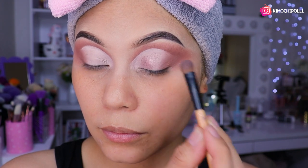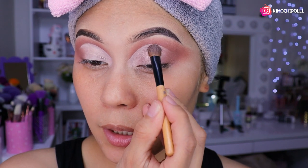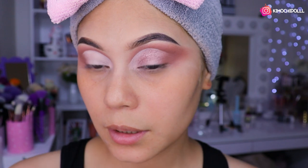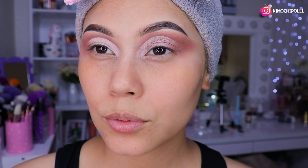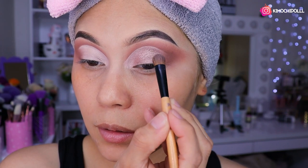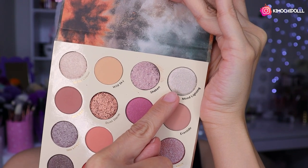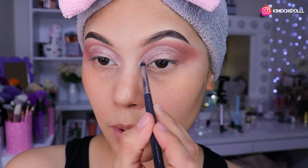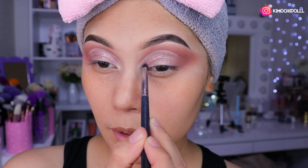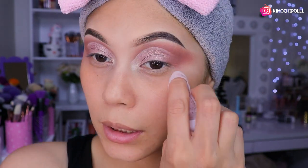Voy a estar colocando ese tono con una brochita de pelitos gruesitos, a toquecitos. Por eso puse el corrector y la prebase clara: para que el siguiente tono que ponga encima se destaque y no se vea tan oscuro nuestro maquillaje. Ahora voy a estar utilizando este tono como iluminador en el lagrimal. Esta sombra súper clarita también nos sirve como iluminador bien perrón. Lo pongo justamente aquí — no es necesario tener un iluminador, pueden colocar una sombra satinada, brillosita, clarita, y nos queda bien bonito.